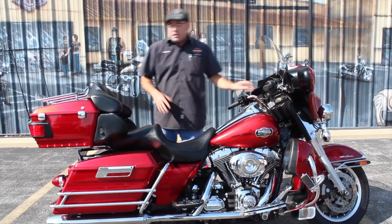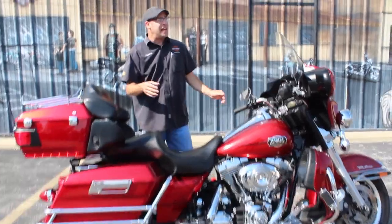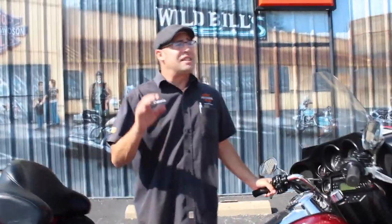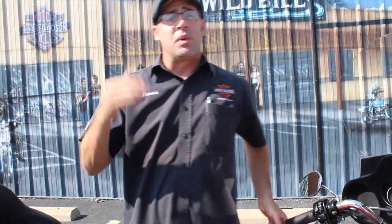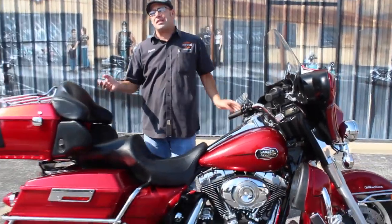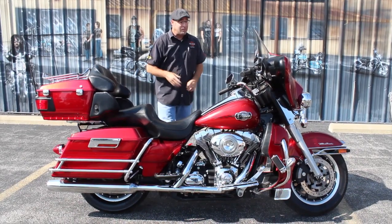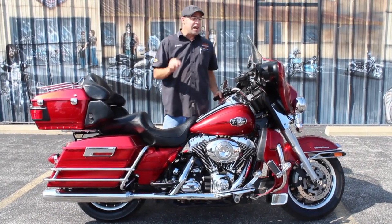This bike also has quite a few other goodies on it. You're going to notice a lot of Willie G Skulls. You've got the Willie G Skulls on the floorboards, on the points cover, on the inset on the passenger boards. You've even got it on the primary over here on the opposite side, as well as on your shifter pegs and on the fuel door. They really went ahead and brought the whole bike together.